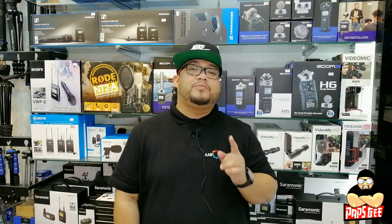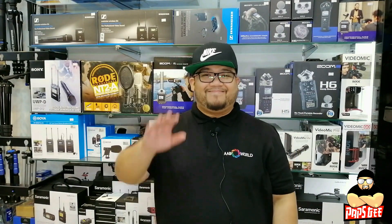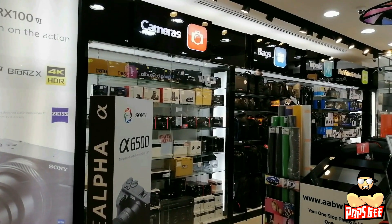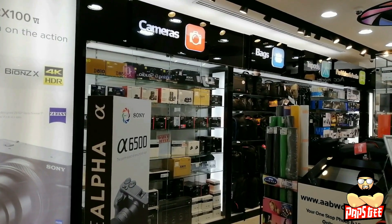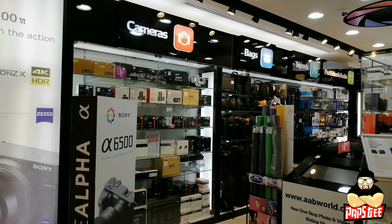Don't forget to subscribe to my personal YouTube channel — it's Pops G under AAB World. You'll see most of my posts and vlogs in the coming weeks. Stay tuned, and as promised, I'm gonna give you a small tour of our showroom here at AAB World Gala.